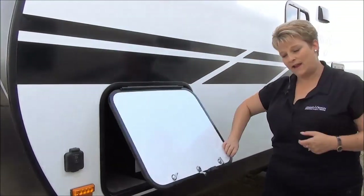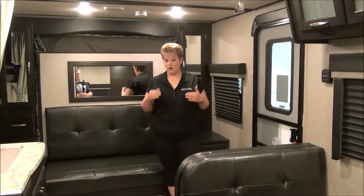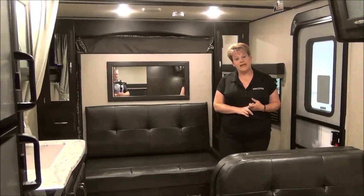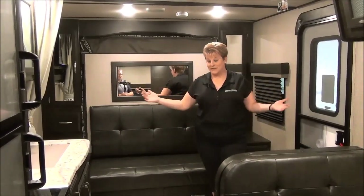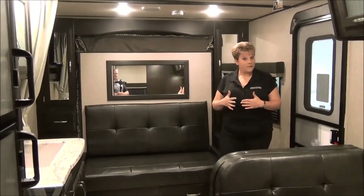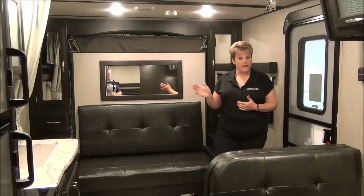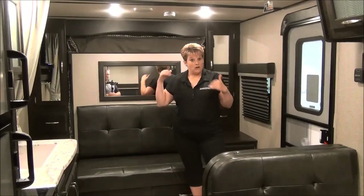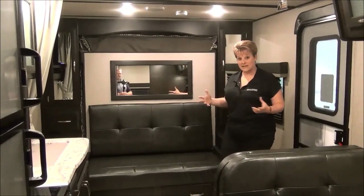I am inside the all-new 2019 Imagine XLS Travel Trailer. We are super excited to have this added to the Grand Design lineup and in our inventory. This particular model is the 18RBE, weighing in at only 4,400 pounds. No slide, but as you can see it is extremely spacious. No sacrificing quality either — they've got R30 in the roof, R40 in the floor, fully enclosed and heated underbelly, laminated aluminum sidewalls, end walls, and a wood roof. Great construction, top-notch quality.